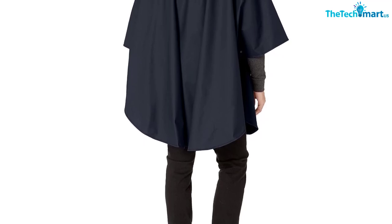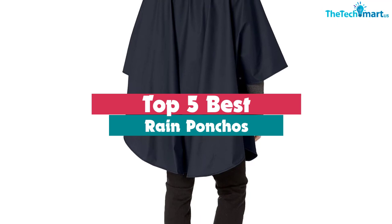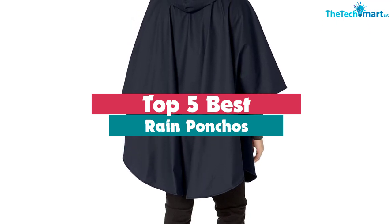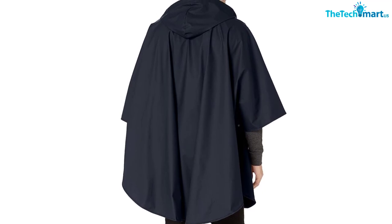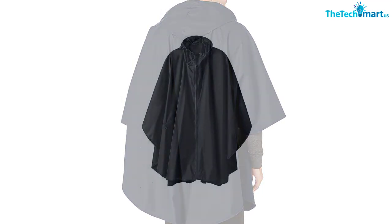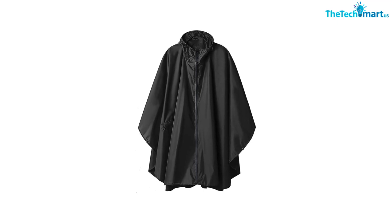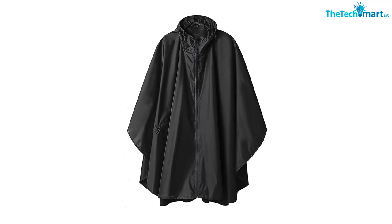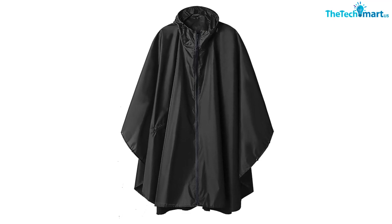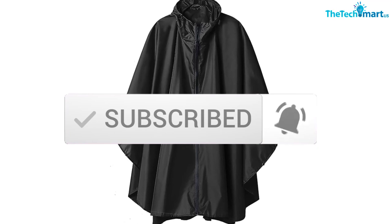Hey guys, in this video we're going to be checking out the top 5 best rain ponchos that are available on the market for their true quality. I made this list based on my personal opinion and hours of research, and have listed them based on popularity, quality, price, durability, user opinions and more. If you want to see more information and the updated price, you can check out the description below, and also make sure to subscribe for more reviews. Let's get started.